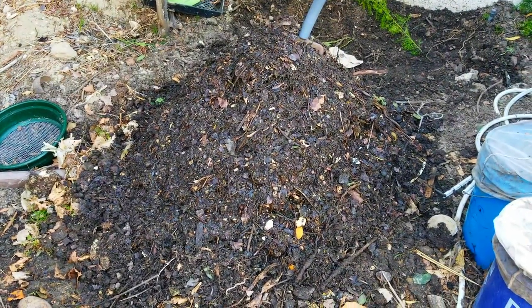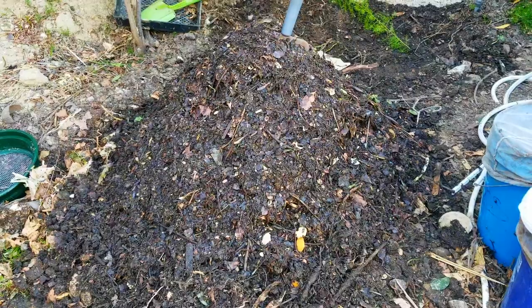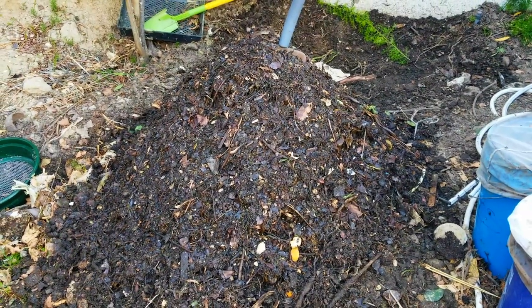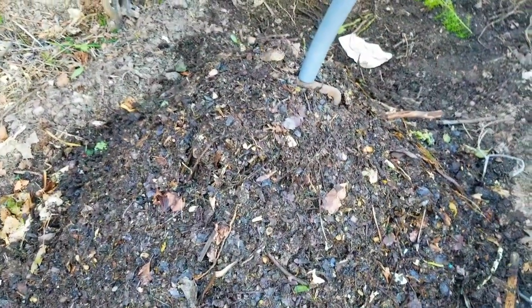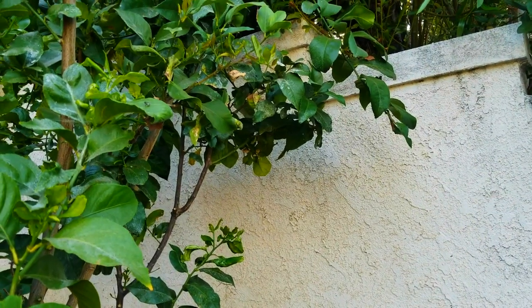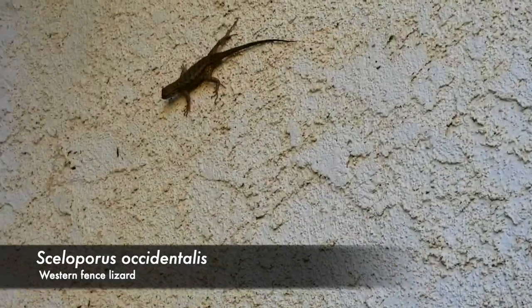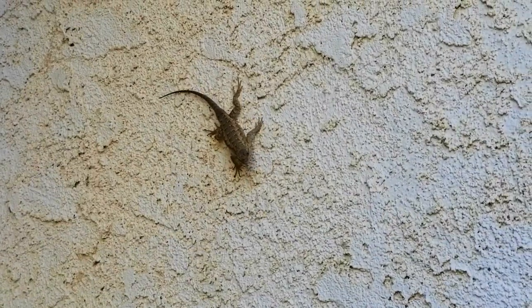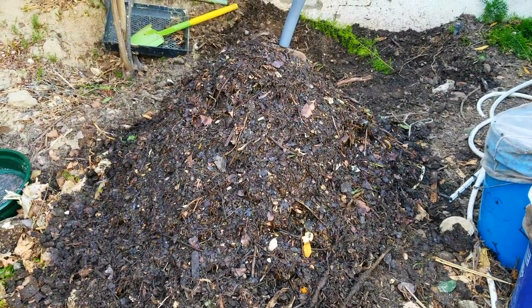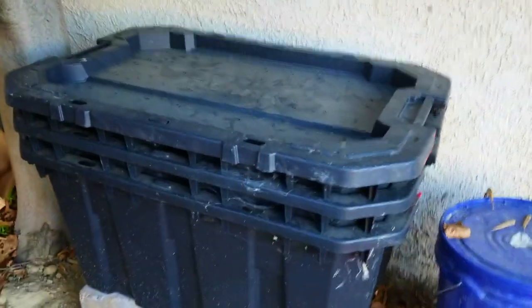The compost pile is looking great and I've been really excited about it because I've been able to observe firsthand some very profound effects it has had on the local ecosystem. The compost pile has served as an insect attractant, which has actually created a food source for the native western fence lizard — you can actually see one of those right there. The presence of this compost pile as a habitat for insects has created such a large food source for other consumers that it has begun to alter the food web locally. It's been super exciting to directly observe the ecological effects a compost pile can have.